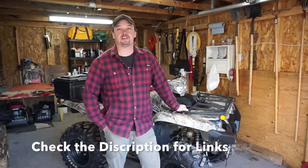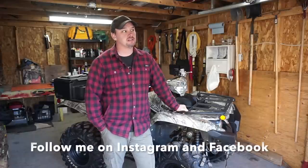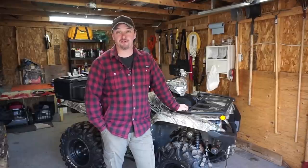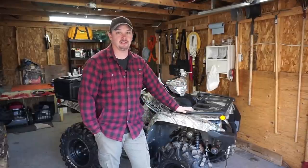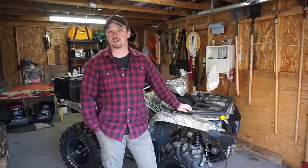Hey, how's it going guys, thanks for clicking on the video. I get a lot of messages asking my opinion on things, and quite a few people have asked me about the Grizzly. I thought there'd be a ton of videos on YouTube but there wasn't a lot — mostly reviews from ATV magazines or professionals. So this is just going to be an honest owner's opinion of the Yamaha Grizzly, a 2017 model.